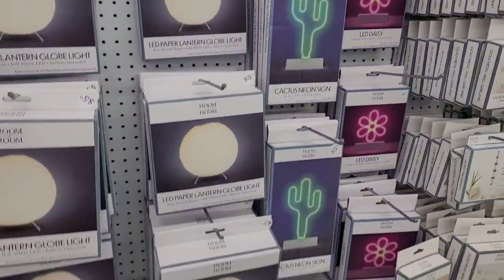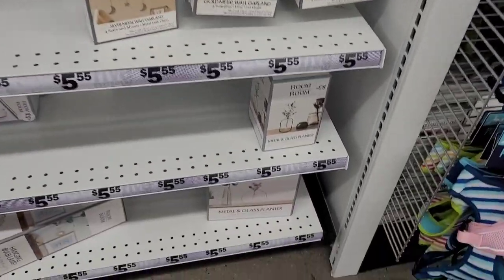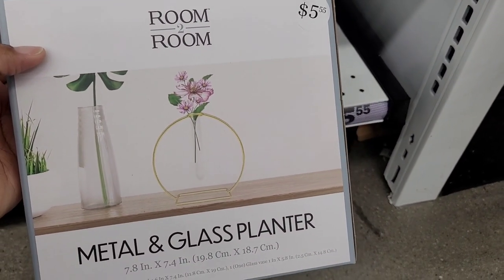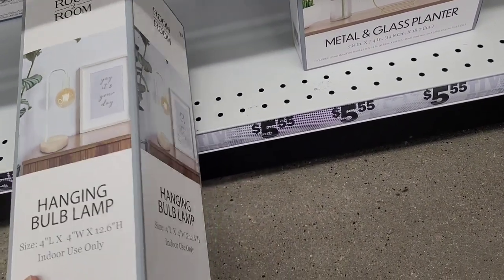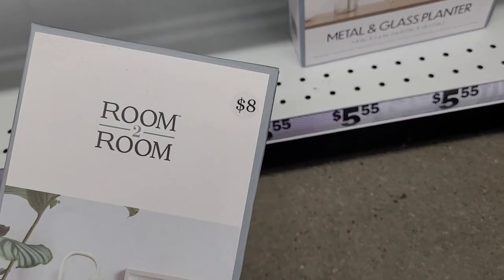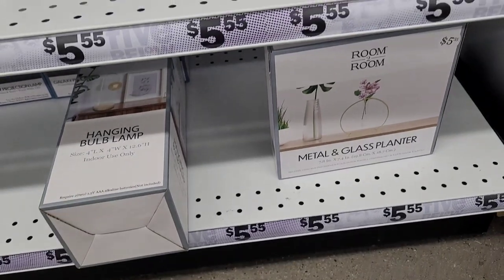I love this little LED paper lantern globe — it's really cute — and the little neon lights they have as well. Here is the metal and glass circular planter, which I really love. Then they have this hanging bulb lamp, which is really cool. It actually belongs over there in the Five Beyond section.